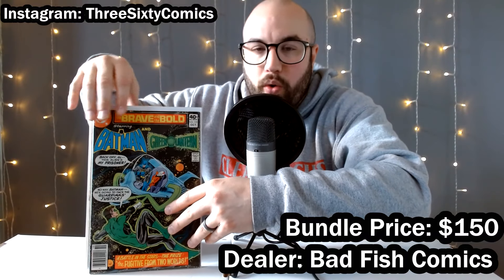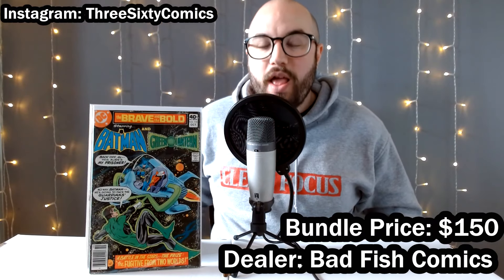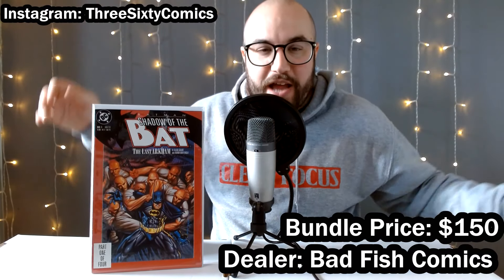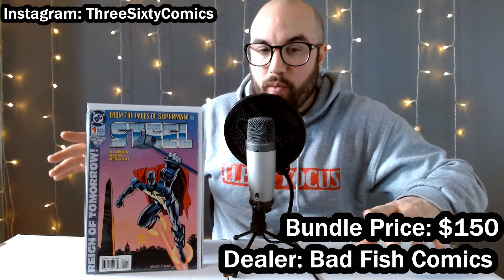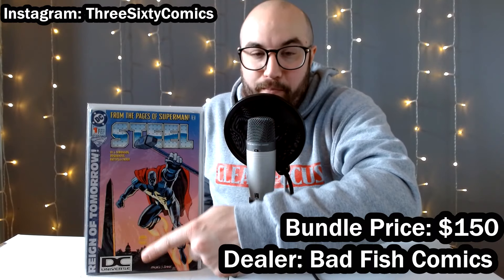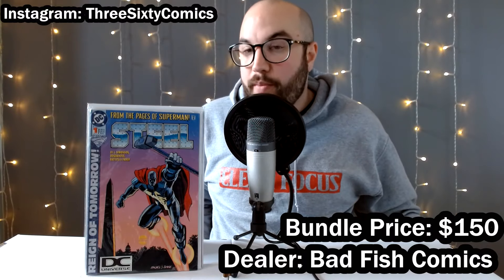Then we got some Brave and the Bold — Batman versus Green Lantern, two of the most popular characters from DC. I have more people requesting Batman and Green Lantern than any other DC characters at claim sales, so I figured this would be a great little book to have available on the cheap. Then we got Batman Shadow of the Bat number one — first appearance of Victor Zsasz — and we got Steel number one. That's the regular Steel number one, which I was happy to pay a dollar for. But I was really happy to pay a dollar for this next one — notice the DC universe logo at the bottom. These are much rarer than newsstands, and there's a lot of collectors out there that seek these DC universe logos. Always watch out for them from books from the mid-nineties.